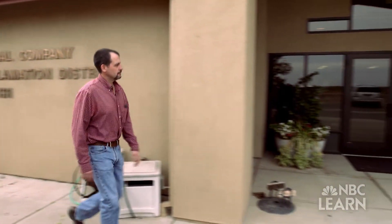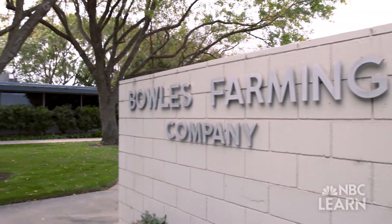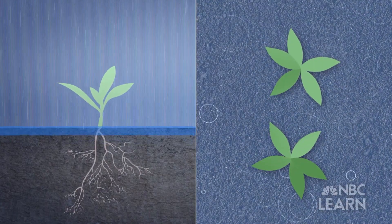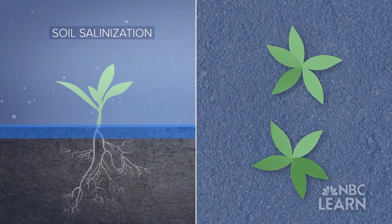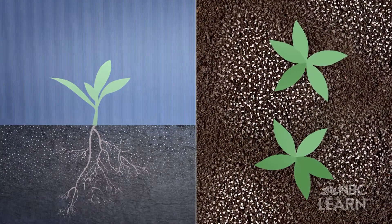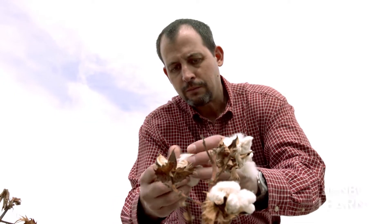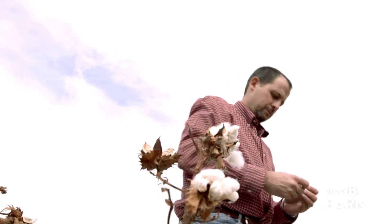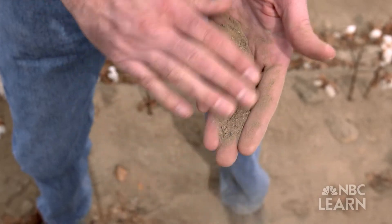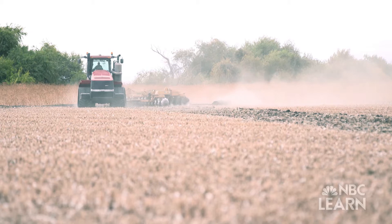Farmers, like Cannon Michael of Bowles Farming Company in California's Central Valley, often use lower quality water that can create a problem called soil salinization. Salt is a naturally dissolved mineral in water; however, when water evaporates from soil or transpires from plants, the salt is left behind. Salty soil prevents crops from fully taking in water and nutrients, which can lead to smaller crop yields and even render the soil unusable.